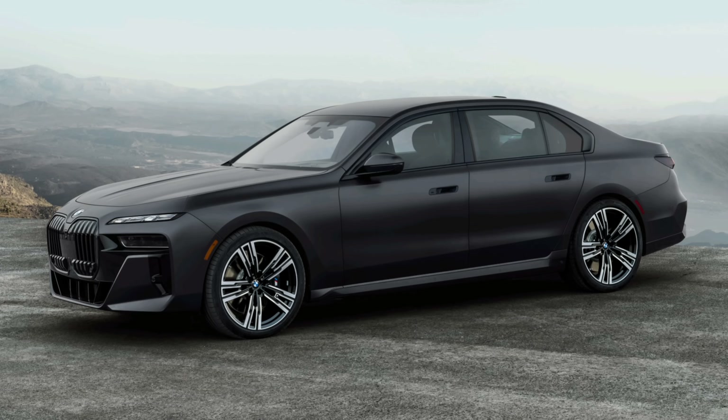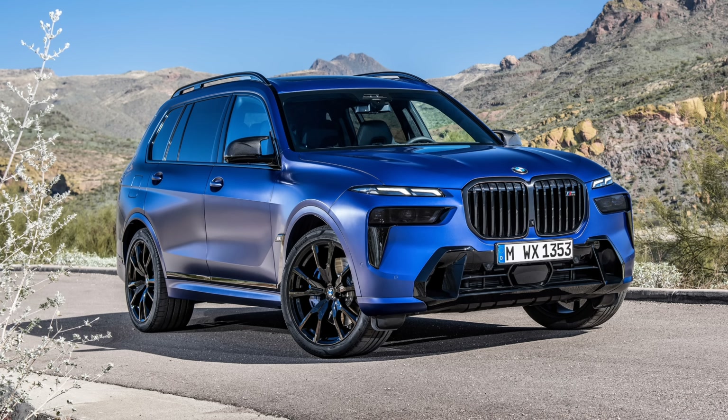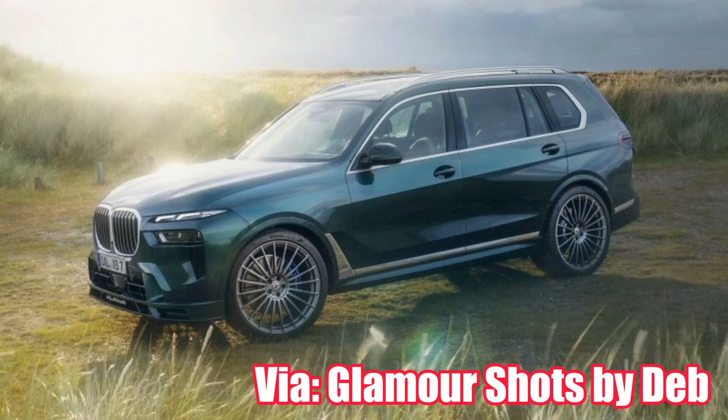Let's answer the most popular question first: which cars have the S68 engine? We first started talking about it when the 7 Series and X7 were introduced for the 2023 model year. So if you have a 2023 760i or a 2023 X7 M60i, it has the S68. They also put it in the Alpina version, so if you have an XB7, it also has a version of the S68.